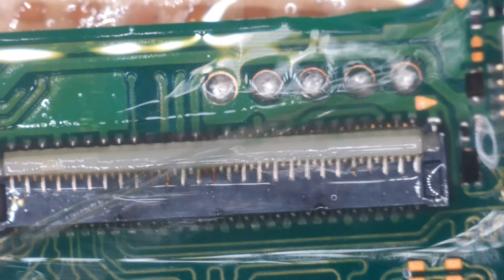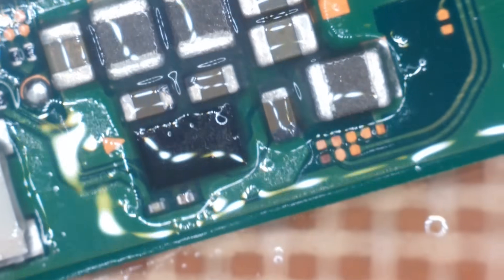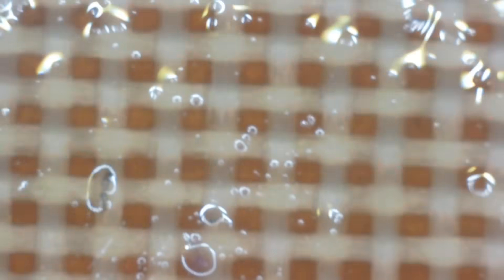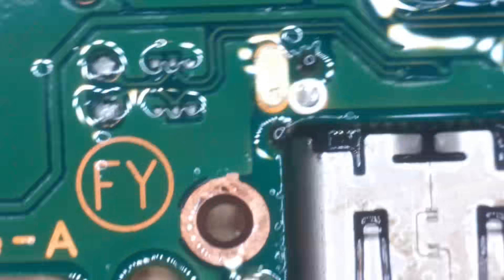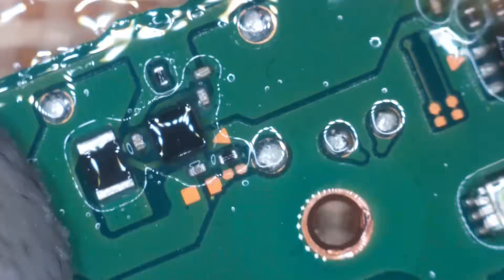I'm giving the board a little clean with IPA first to get most of the grime and corrosion off, so when it goes into the ultrasonic it doesn't leave all that grime in there — because that means I have to change it more often. I'll only stick this in for about five minutes or so. The back of the board was actually relatively clean; the only bit of liquid damage I think was around the fuel gauge. Onwards and upwards to the ultrasonic cleaner.